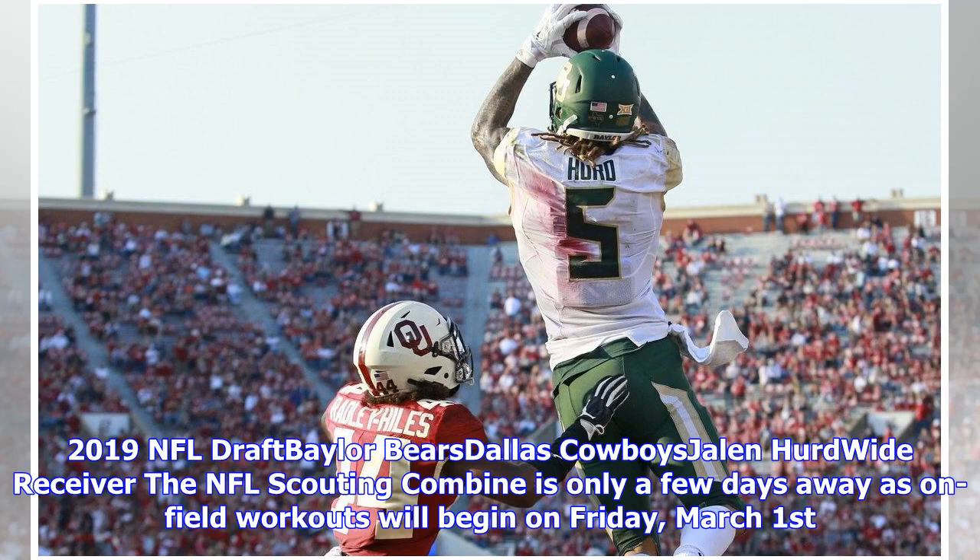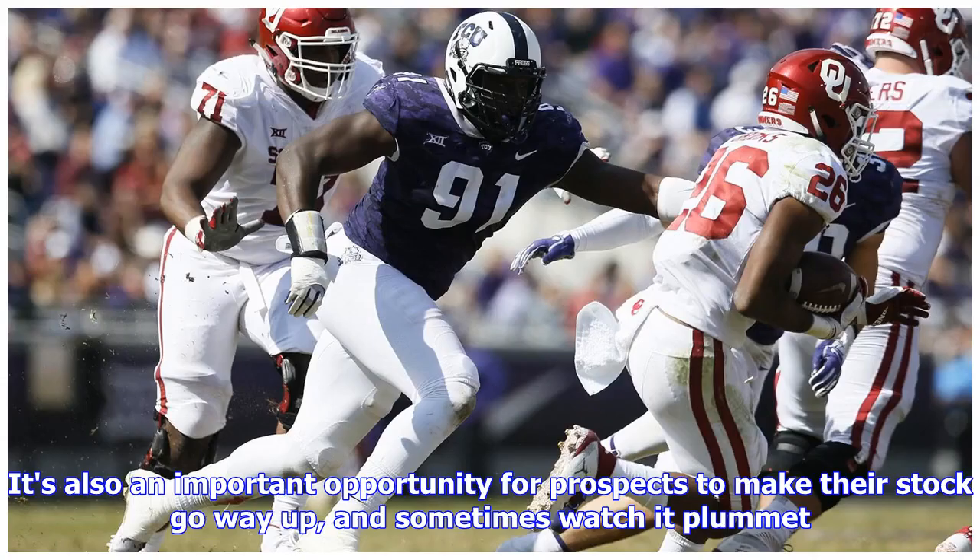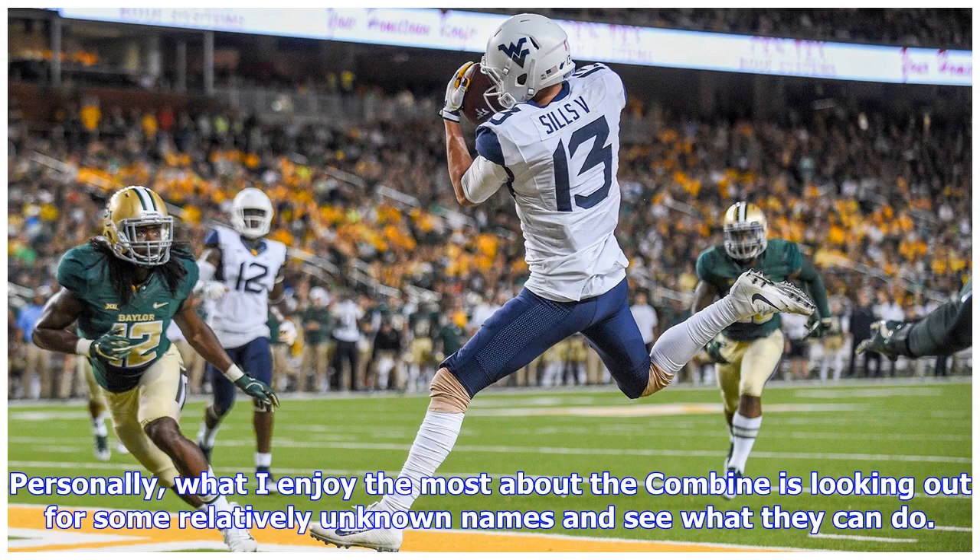The NFL Scouting Combine is only a few days away, as on-field workouts will begin on Friday, March 1st. It's a special event for many draft fans and a time to discover great athletes. It's also an important opportunity for prospects to make their stock go way up — and sometimes watch it plummet. What I enjoy most about the combine is looking out for some relatively unknown names and seeing what they can do.